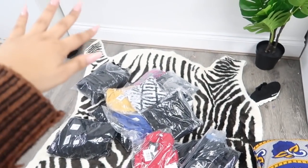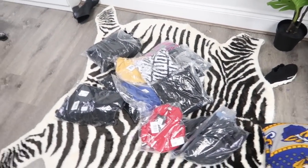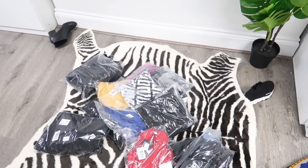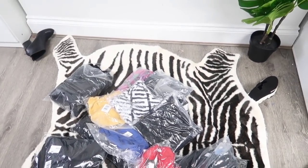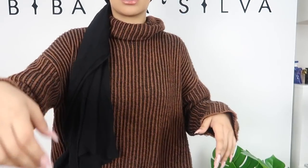I'm super excited, we're gonna get straight to the try-on! This is all the clothes we're gonna try out today — lots and lots of clothes. Let's do this!